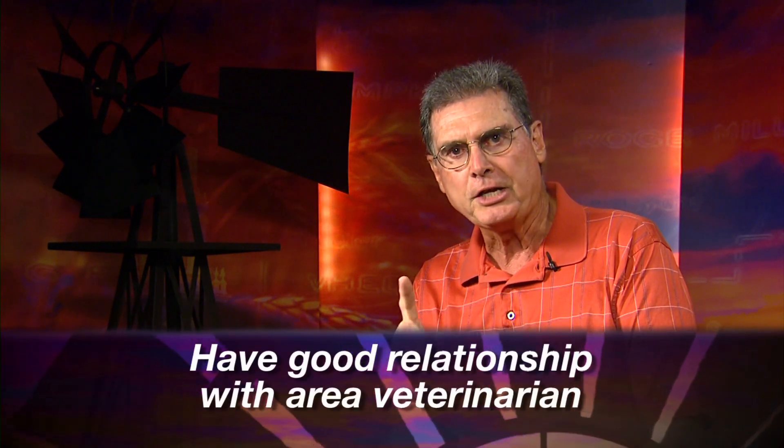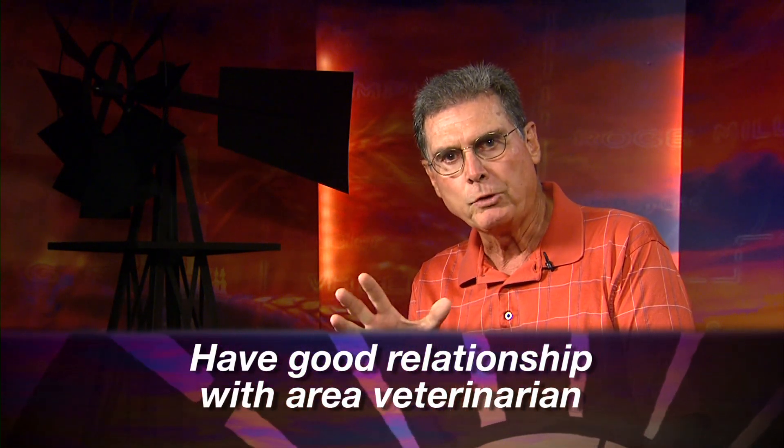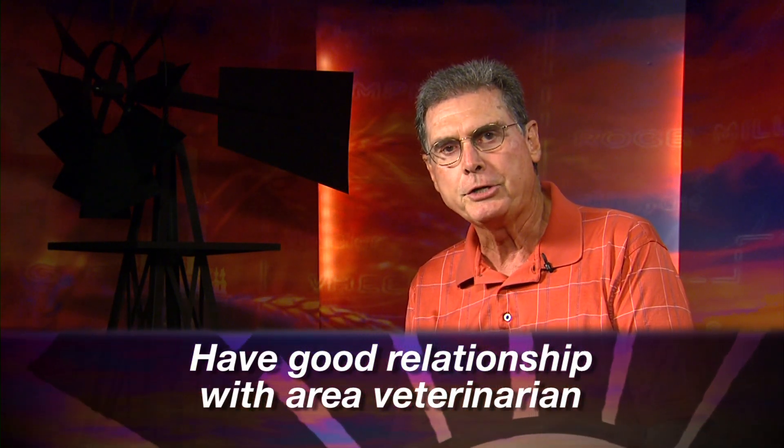Number one is to have a good veterinary client-patient relationship — one where you work with a large animal veterinarian in your area that works with you on a regular basis and knows the cattle that you're working with.